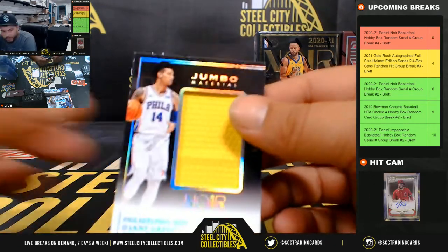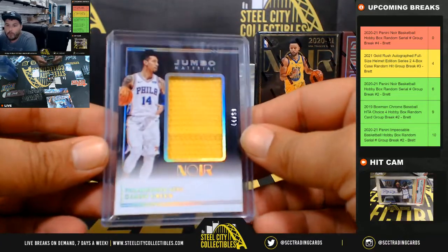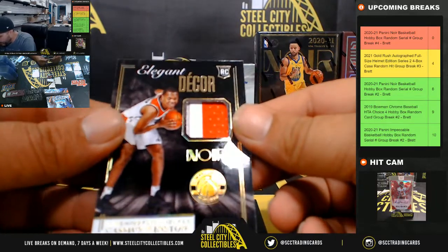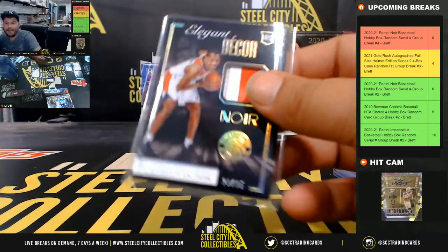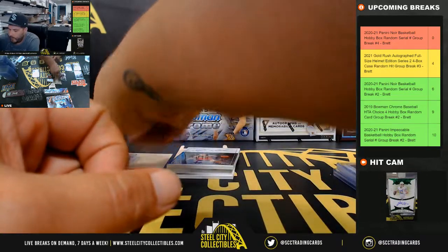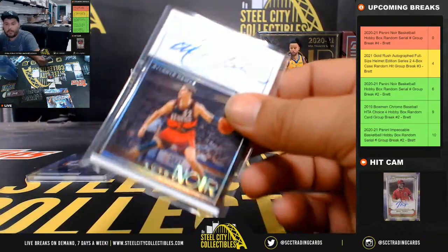Next, Jumbo Material, 44 of 99, Danny Green — 44 going to Eric, Danny Green. Elegant Decor 2-color patch, 23 of 25, Cassius Winston, going to Eric. Next, Autograph, 77 of 99, Christian Leitner — that one's going to go to Eric.